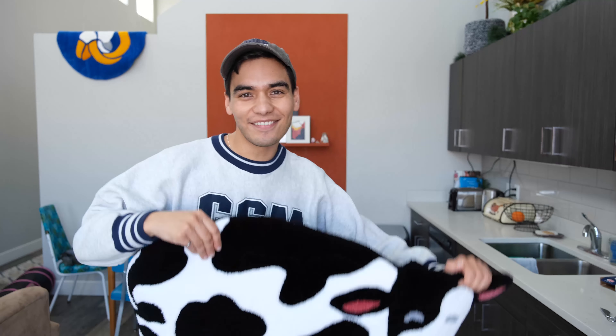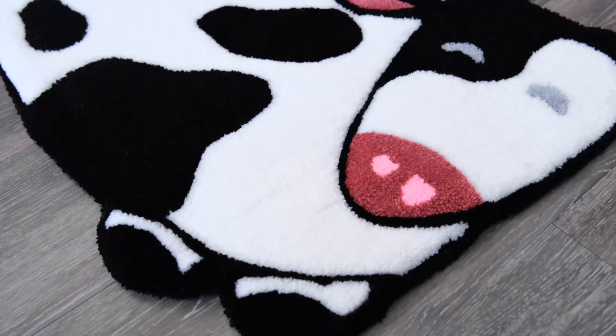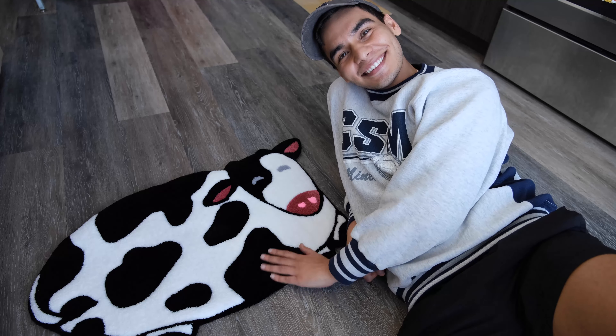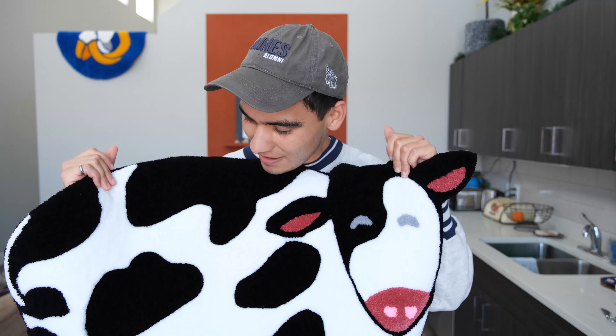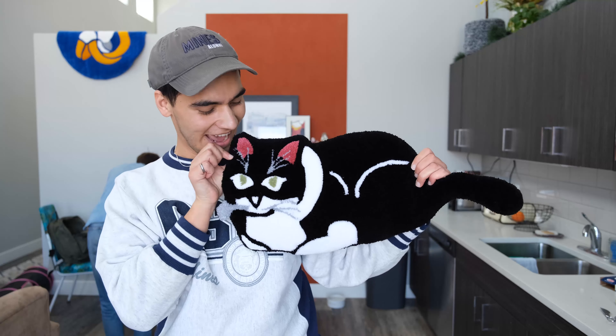I've finally gotten both of the rugs finished, and it's time for a reveal. Up first, we have our cow rug. I am absolutely obsessed with how this rug came out. I'm really happy with how all the carving was able to separate the black and the white. You guys saw it before — it wasn't looking super clean — but after taking some scissors and some trimmers to it, I really love how this cow came out.